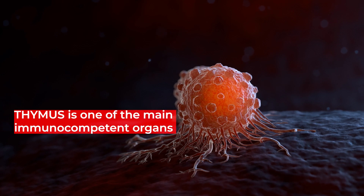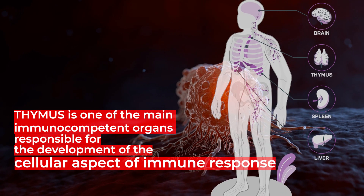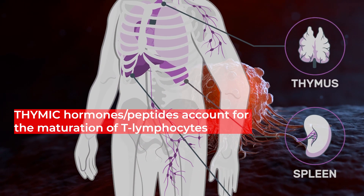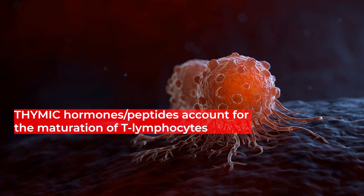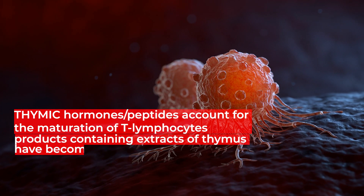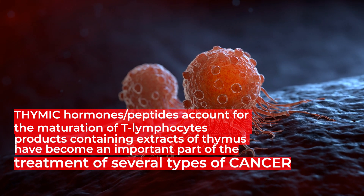Thymus is one of the main immunocompetent organs responsible for the development of the cellular aspect of immune response. The thymic hormones or peptides account for the maturation of the T lymphocytes. Products containing extracts of the thymus have become an important part of the treatment of several types of cancer.